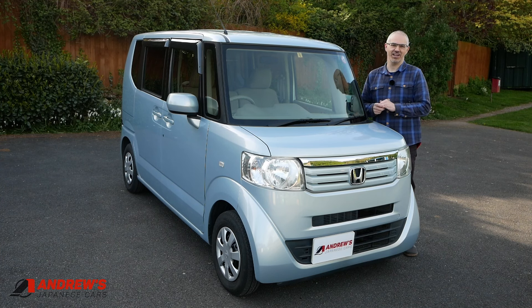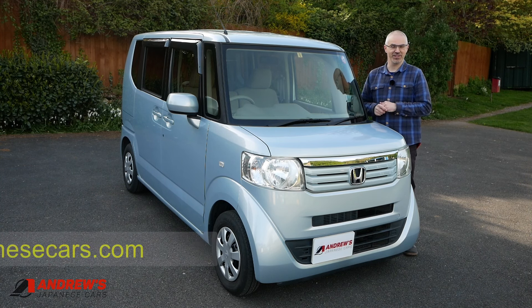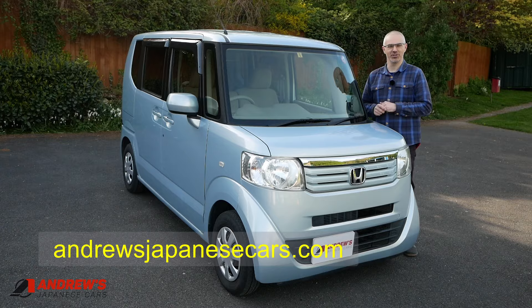But there are lots of others on the way — Suzuki, Mitsubishi, three Daihatsus. There are a couple more Hondas as well. If you want to make sure you hear about those, make sure you're subscribed to the channel. You can also see all the cars I've got for sale on the website, AndrewsJapaneseCars.com.